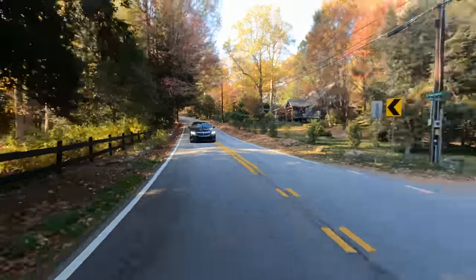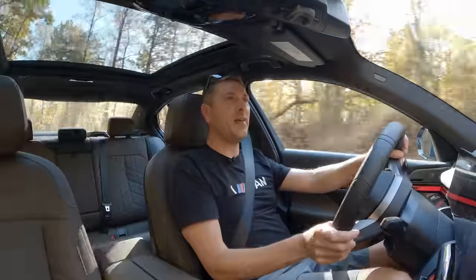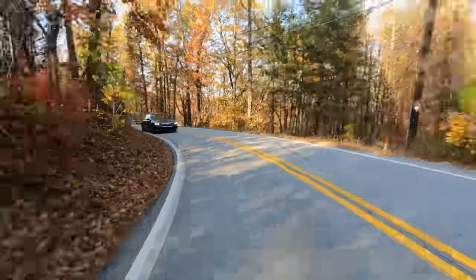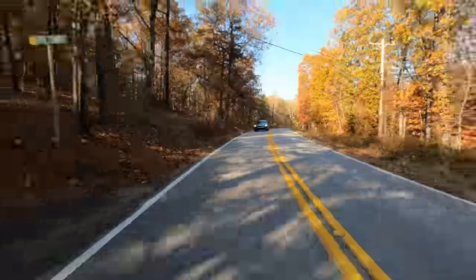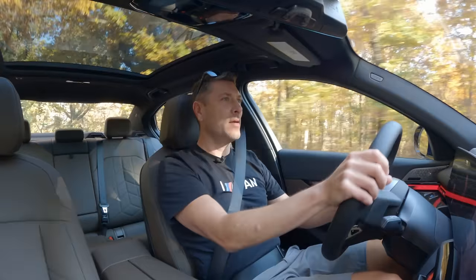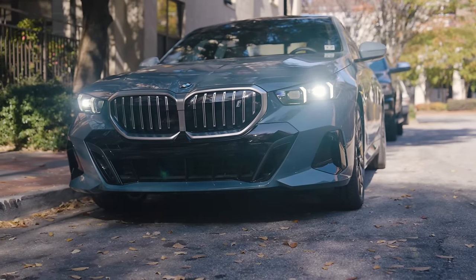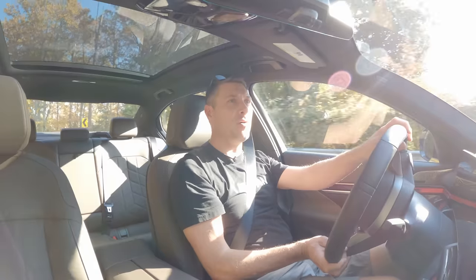Just check these roads out — they are gorgeous. The front-end feel is really good on this car. It feels very planted. The acceleration out of the corners — wow, just really good. 295 foot-pounds of torque whenever you need it. Coming out of the corners, it just gets up and goes.